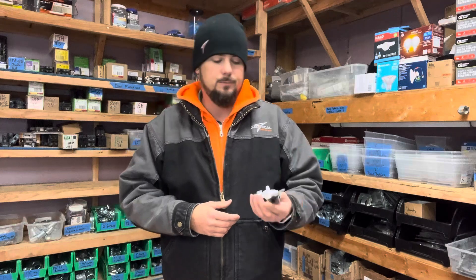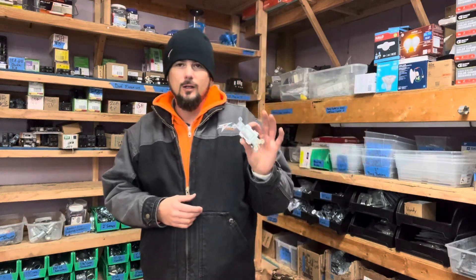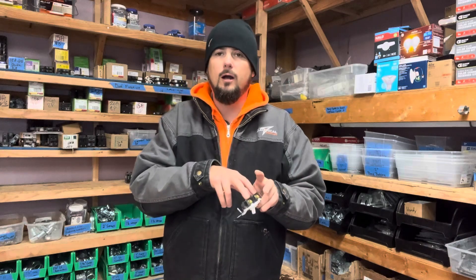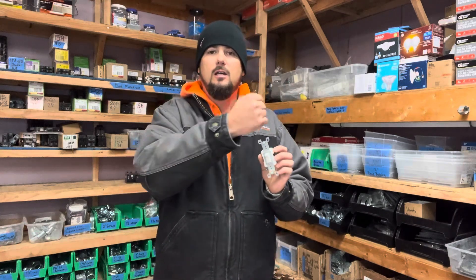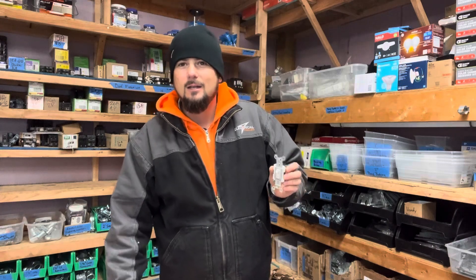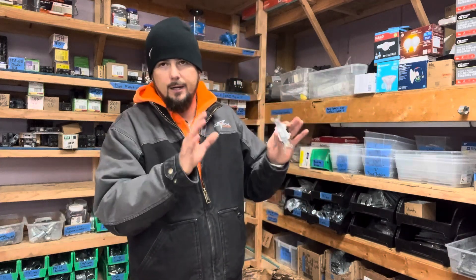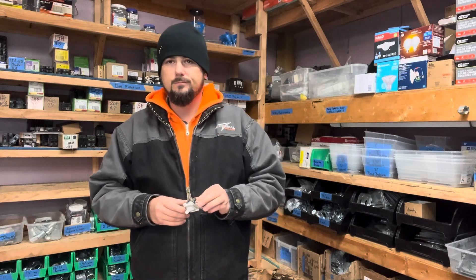An old electrician's trick: whether it's a loose wire in the box or a bad switch, if you knock on the wall around the switch that connection will vibrate, the light will do something, and you'll know you've isolated the problem to that switch box — whether it's a wire in the box or the switch itself.